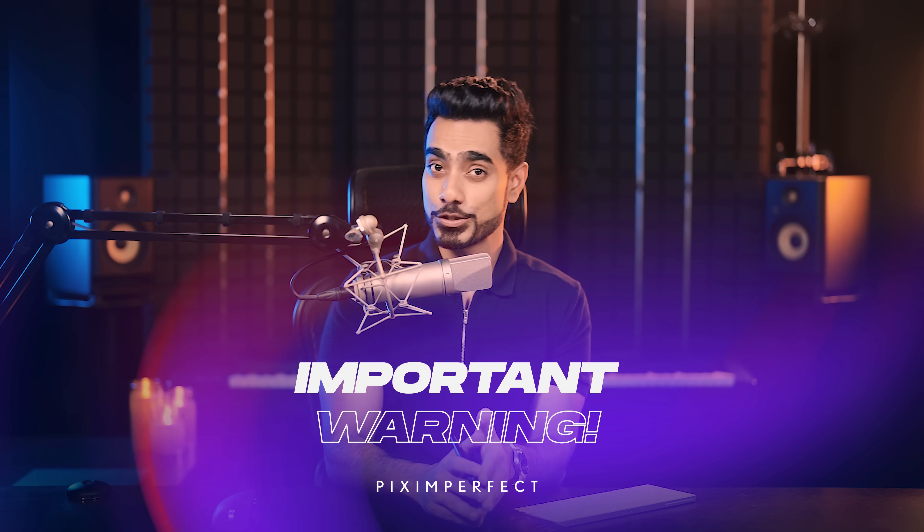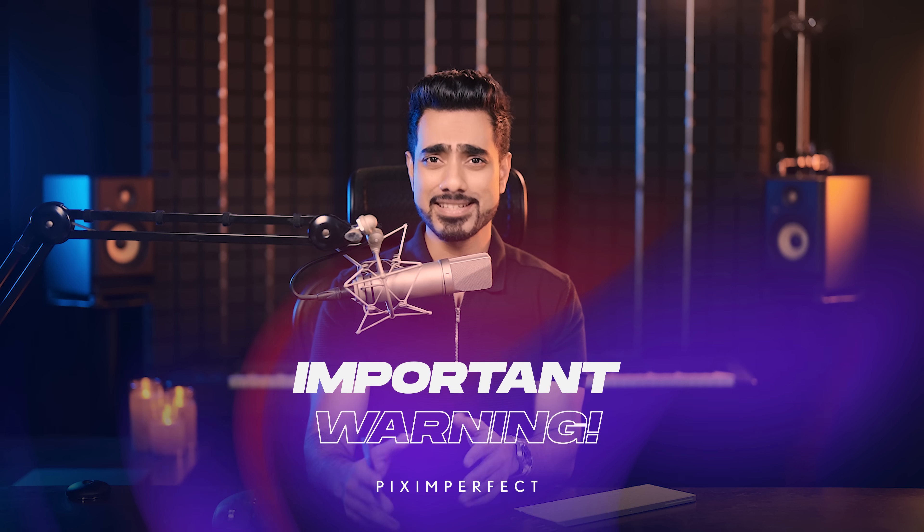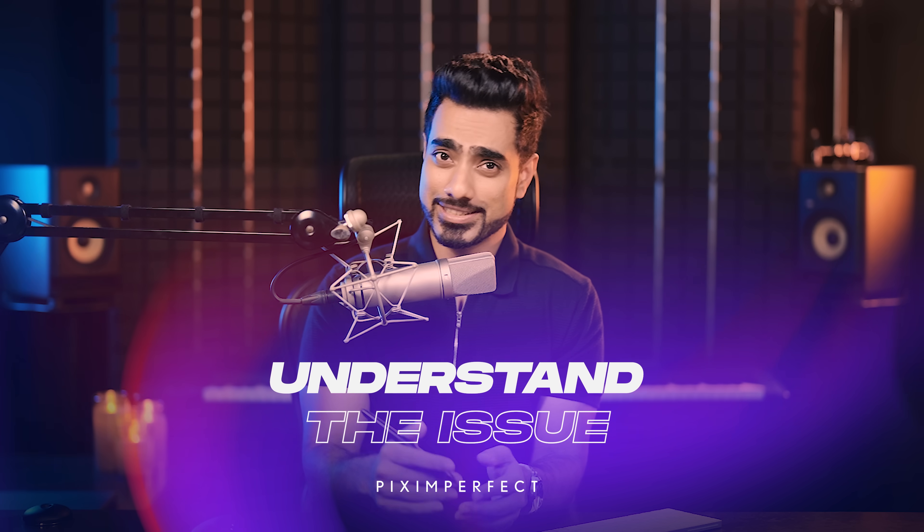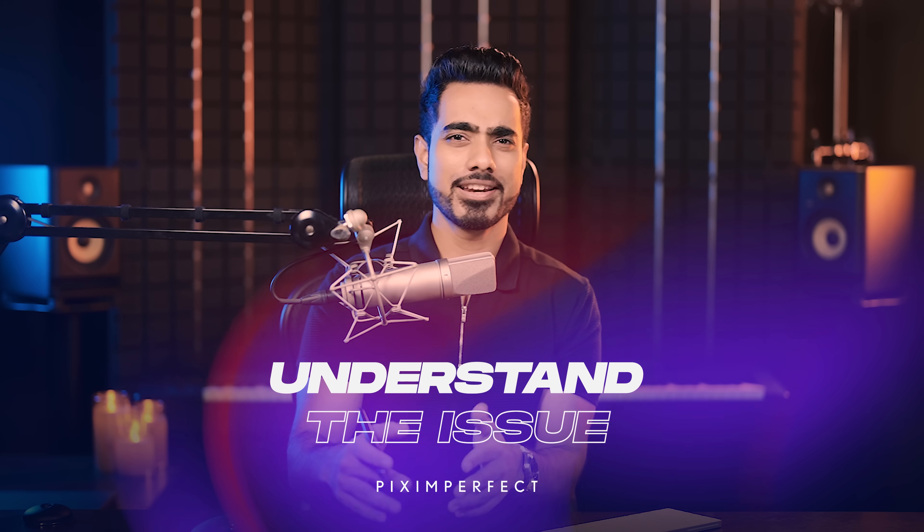If you're facing this issue, or if you face it in the future as it may happen with updates, please wait before you uninstall and reinstall everything. Please wait before you clean and wipe everything down and install it all over again. Please wait till you reset all of your preferences. Try the solution in this video first. Before we get to the solution, let us understand what the issue is so that we don't try anything weird.